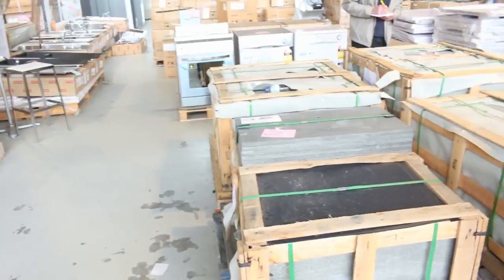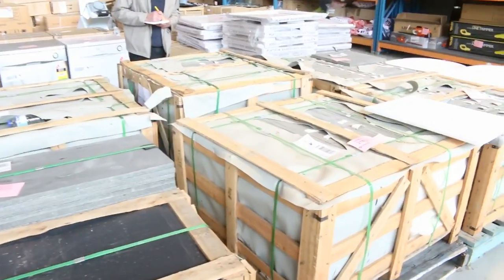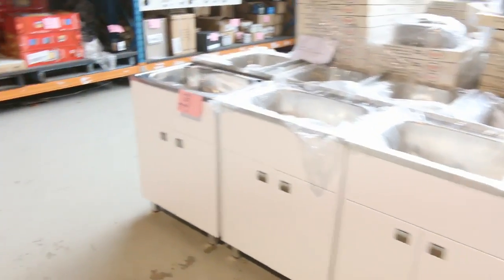Heaps of this bluestone as well — went through probably half of it last week, ranging around that $300 to $500 pallet mark, just depending on the sizes. Plenty of laundry troughs in tomorrow — they're always popular, going around that mid $100 mark.